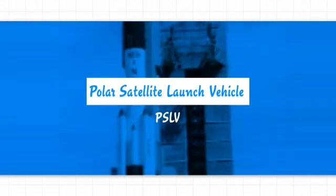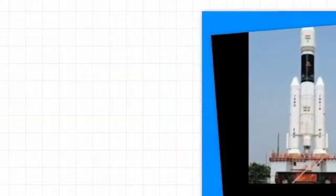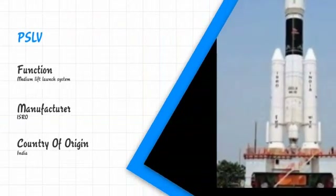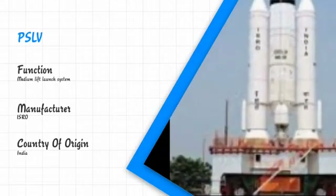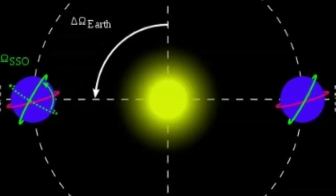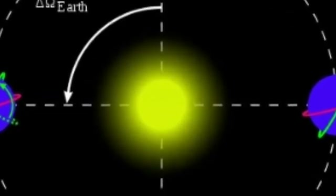The full form of PSLV is Polar Satellite Launch Vehicle. PSLV is an expendable medium lift launch vehicle designed and operated by ISRO, Indian Space Research Organization. It was developed to allow India to launch its Indian remote sensing satellites into sun-synchronous orbits.